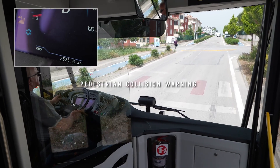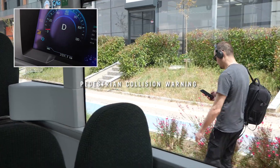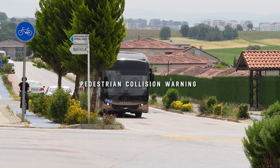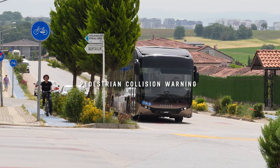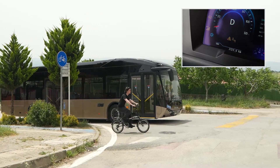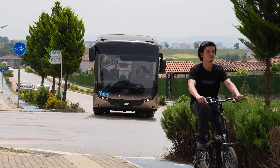Most crashes between city buses and road users occur due to significant blind spots surrounding the vehicle. With pedestrian collision warning and bicycle detection, the bus enables early detection of cyclists and pedestrians, helping to avoid injuries and fatalities using an array of strategically placed artificial smart vision cameras.